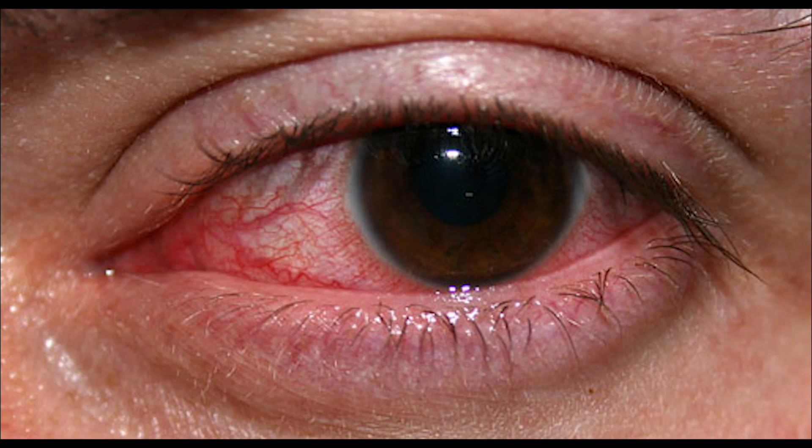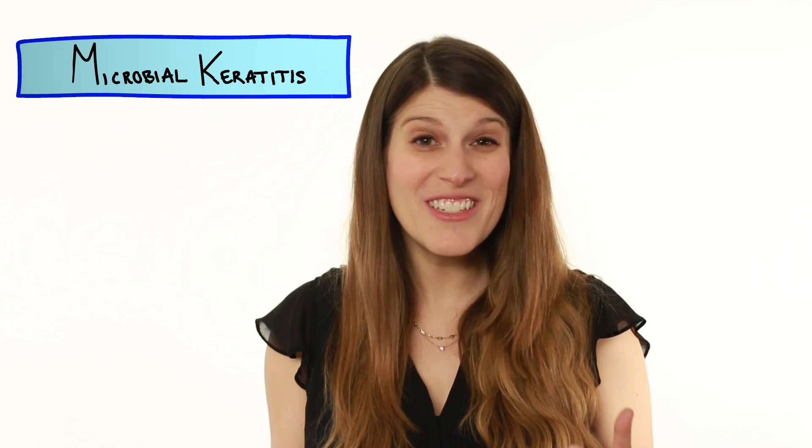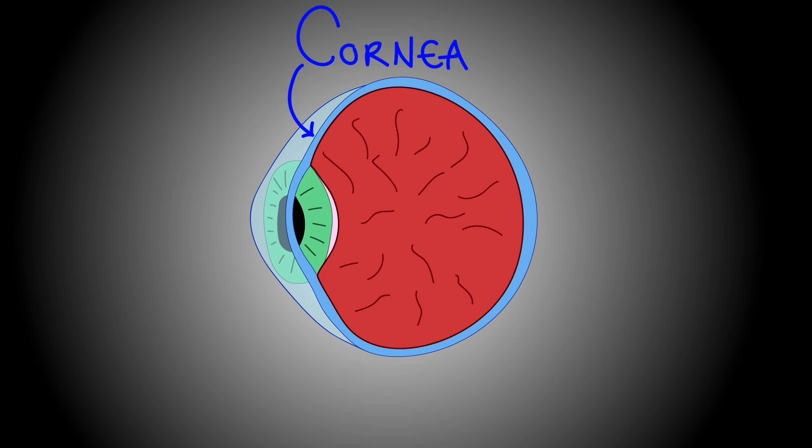Contacts are awesome, but anyone who's worn them, like I do, knows that they can cause problems like redness and eye pain. But the most serious problem is something called microbial keratitis, which is an infection of the cornea — the clear layer covering your eyeball. And if it gets infected, it can sometimes lead to blindness.